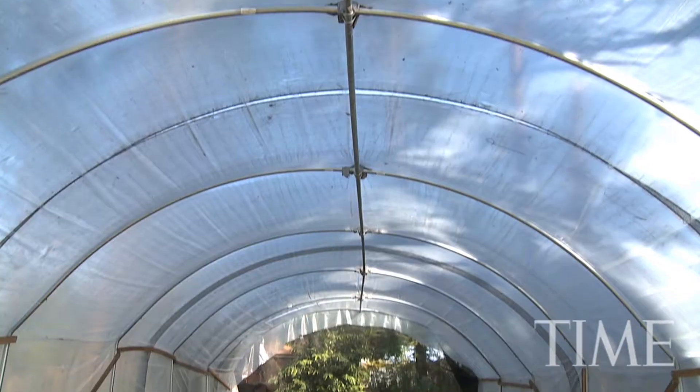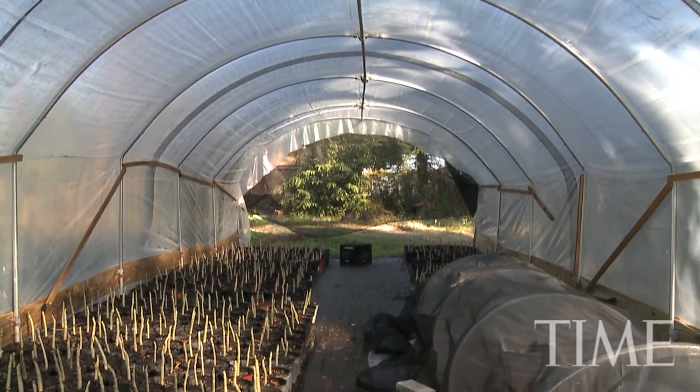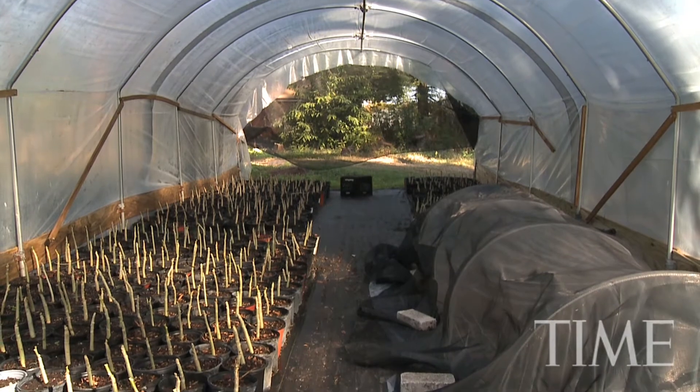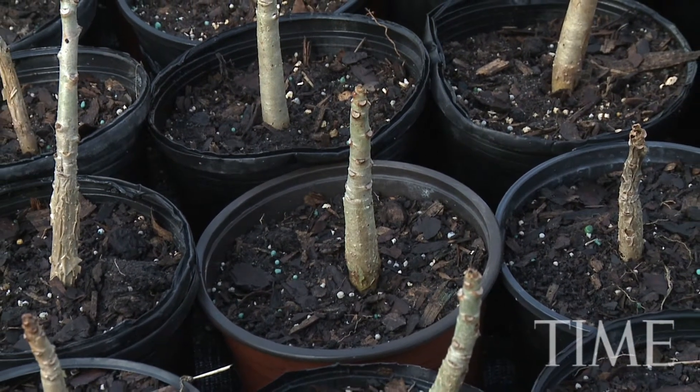At this point in time, what's happening with jatropha, particularly here in Florida, is that we're doing research to establish the best management practices — the cultural practices under which you can grow this crop optimally.